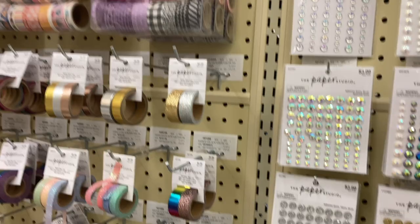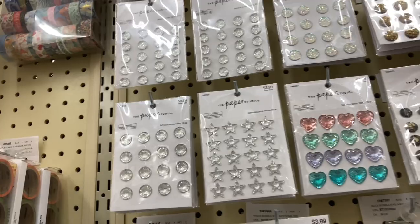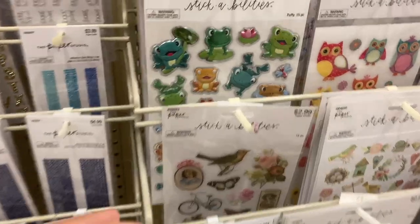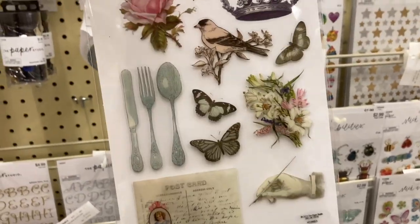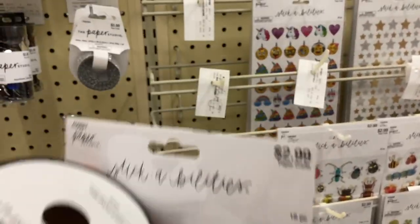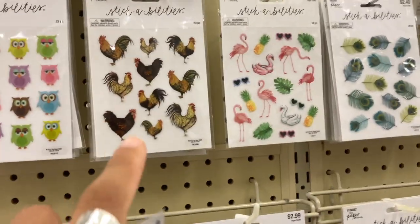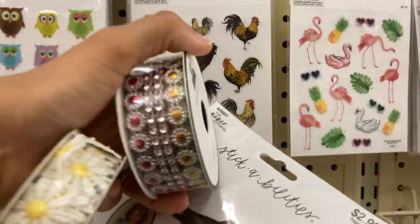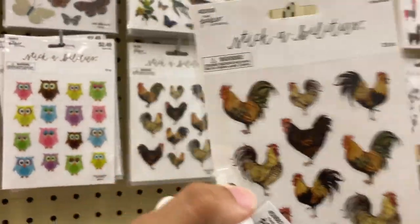They have some washi tapes here — these cool ones are 50% off too, like $1.50. I found these — this is the last one but I loved this selection so I'm going to get that at 50% off. I really like the little roosters; I don't know why I love those, but I'm going to take a pack because I really think they're cute.